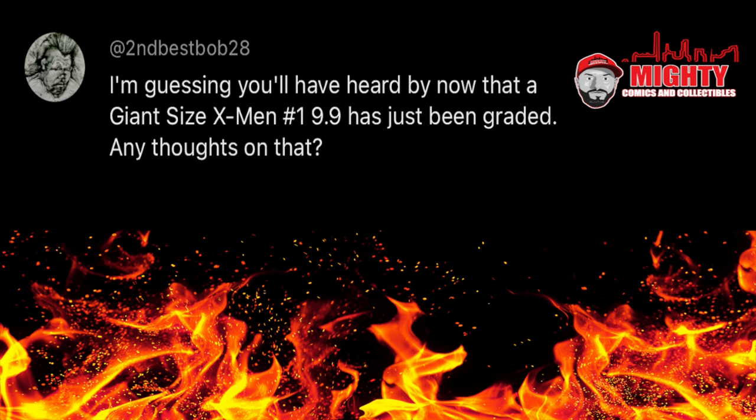So up next, the biggest question on everybody's mind right now from Second Best Bob 28 — one of the best handles I've ever heard. I'm guessing you'll all have heard by now that a Giant Size X-Men #1 at 9.9 has just been graded. Any thoughts? I have a lot of thoughts. The only reason I didn't put a separate video out on this is because everyone and their mother has already done it. I'll just say this: all 9.9 grades before this book was graded and now beyond are nothing but scams, in my opinion. Why all of a sudden are we going to see more 9.9s come out? Because CGC needs to make money. All the books graded before at 9.8 — people are going to send those in now for a pre-screen for a 9.9. What does it do? It devalues the 9.8 and it also devalues current 9.9s.